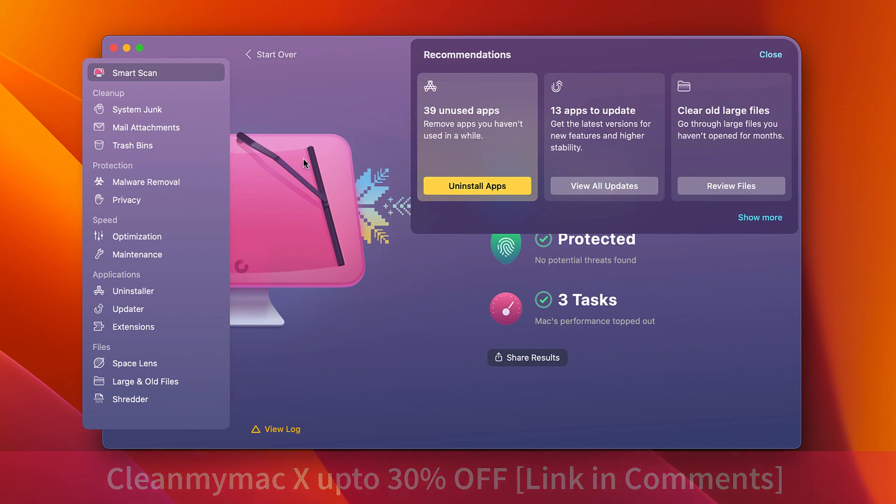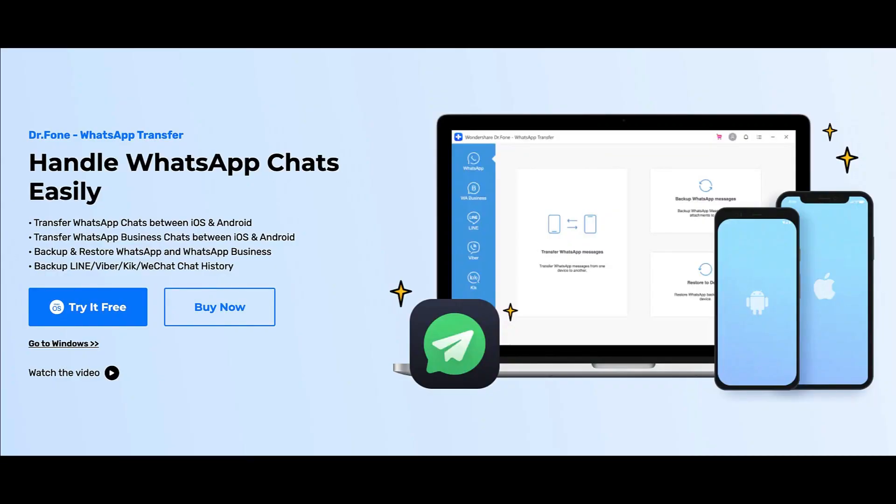During this Black Friday sale you can get 30% discount on the yearly subscription, which is quite a good deal.